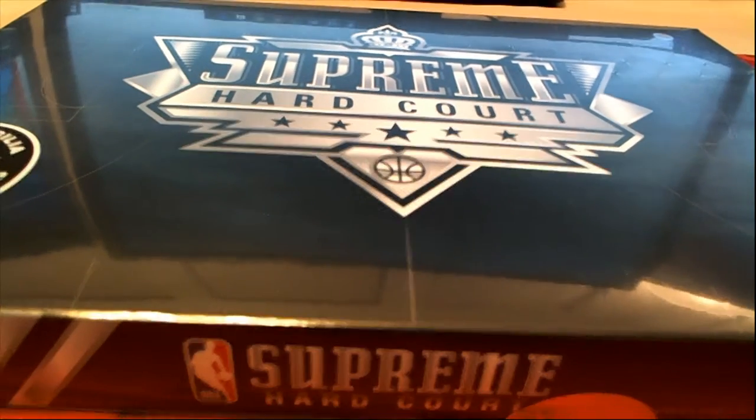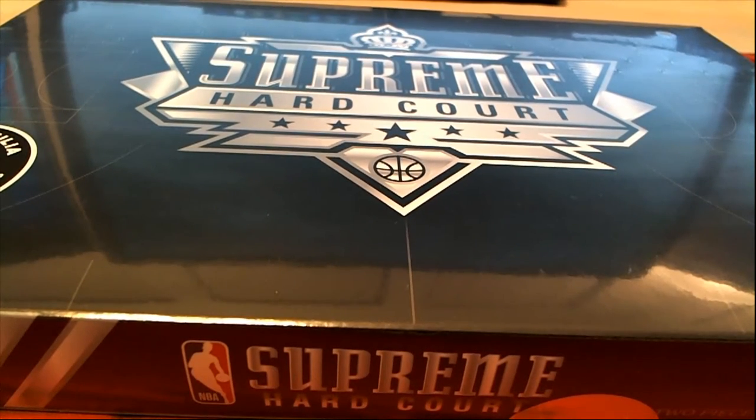Let's do it guys. This is a 2017-18 Upper Deck Supreme Hardcourt Basketball, and this is number 201. Thanks everybody for joining. Very exciting.